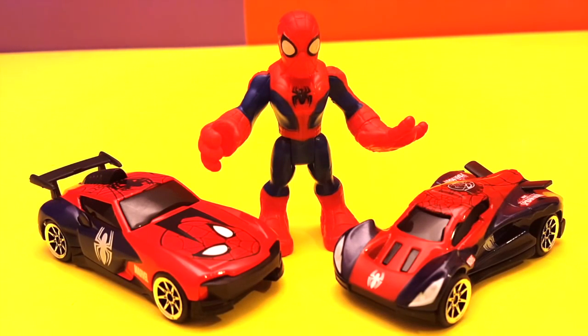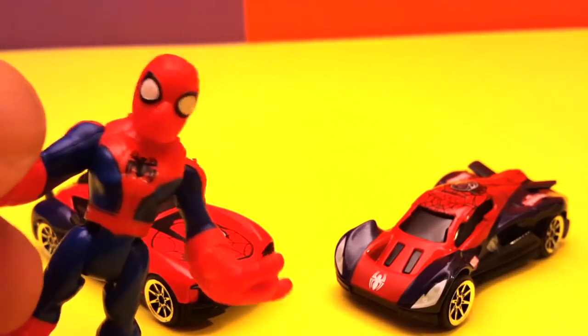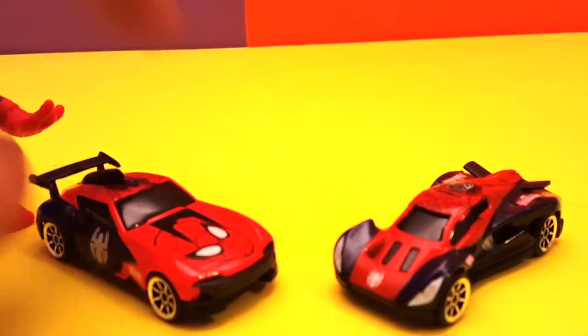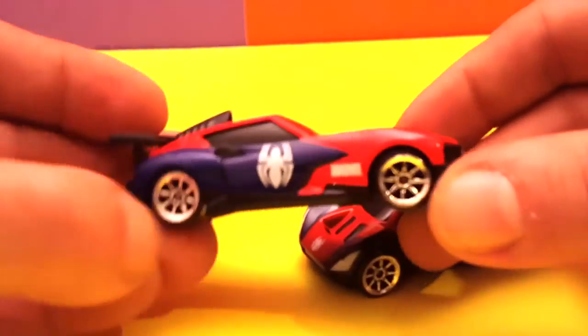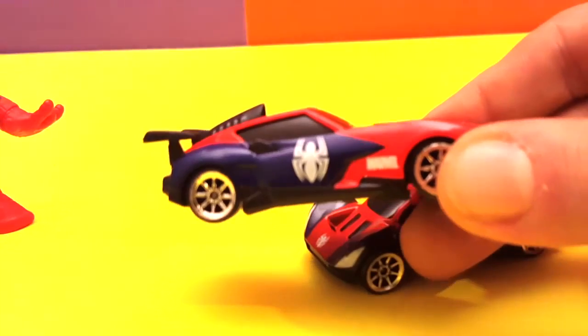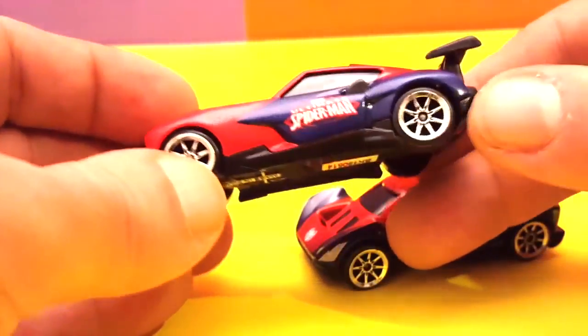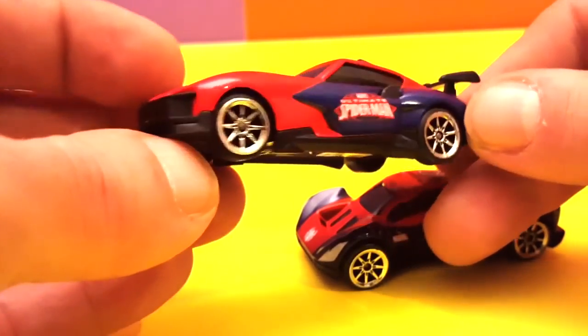Hey guys, welcome to another video! Here we have Spider-Man — this guy's got two cool cars. Wow, racing cars too! How about you show them around and let us viewers see what you got? Sure thing guys, I got me two new cars. First of all, this one — look at this car right here from Marvel. It has the little Spider-Man logo right there, and on the other side it says 'Ultimate Spider-Man.'